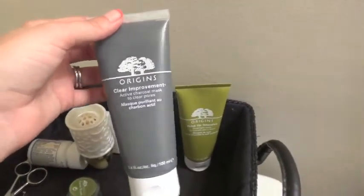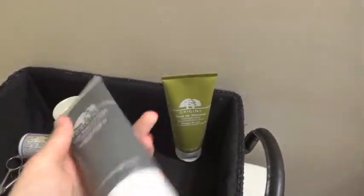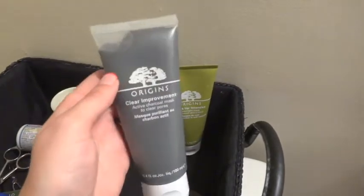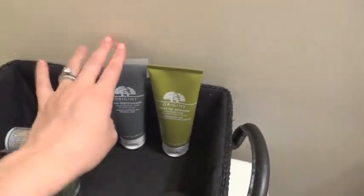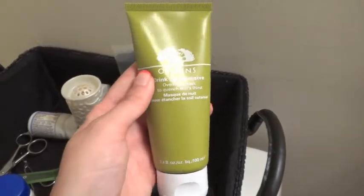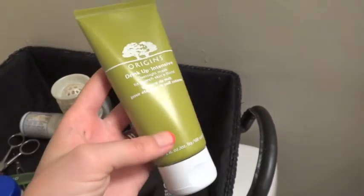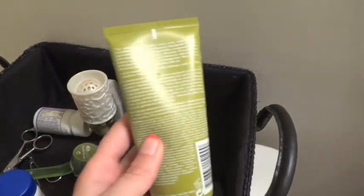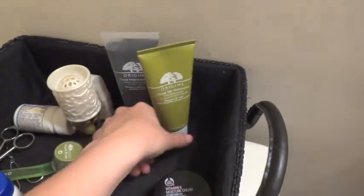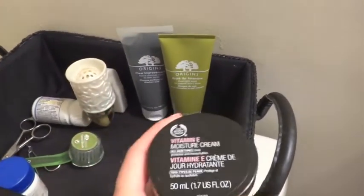I have my Origins Clear Improvements Active Charcoal Mask. I love this. It looks like there's a ton left but I think it just kind of sticks to the outside of the bottle. I'll use this maybe once a week. It's really nice. And then after that, when I use that, I also use the Origins Drink Up Intensive Overnight Mask. So if I do that at night, I just put that on, leave it overnight, and it's amazing — I just put it on like a moisturizer.